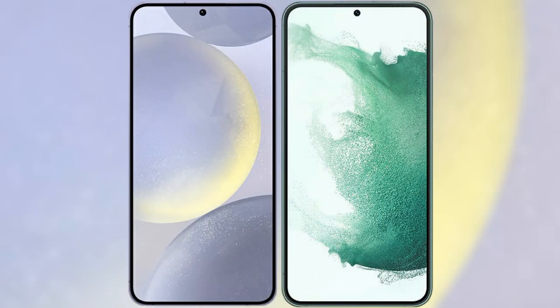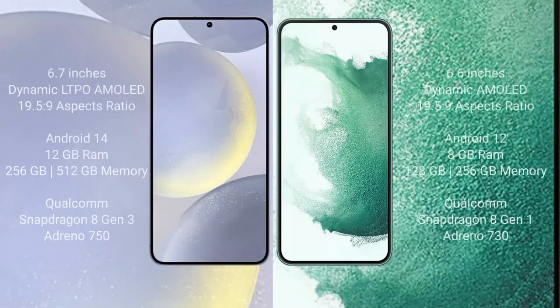I will compare the new Samsung Galaxy S24 Plus with the Samsung Galaxy S22 Plus. The Samsung Galaxy S24 Plus comes with a 6.7-inch Dynamic LTPO AMOLED display with an aspect ratio of 19.5:9. The Samsung Galaxy S22 Plus comes with a 6.6-inch Dynamic AMOLED display with an aspect ratio of 19.5:9.